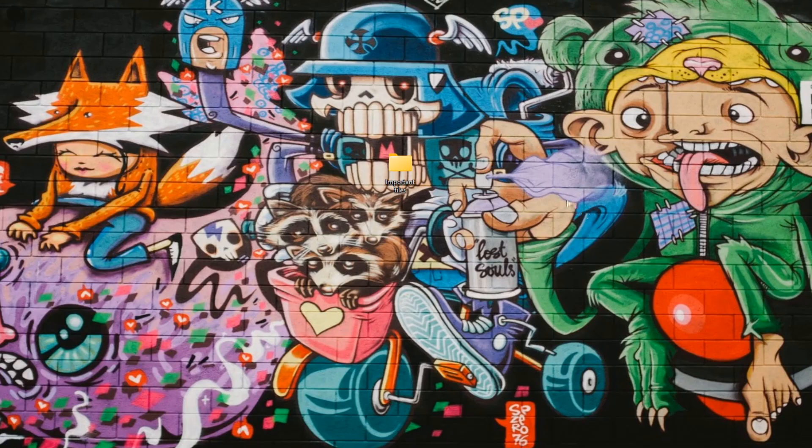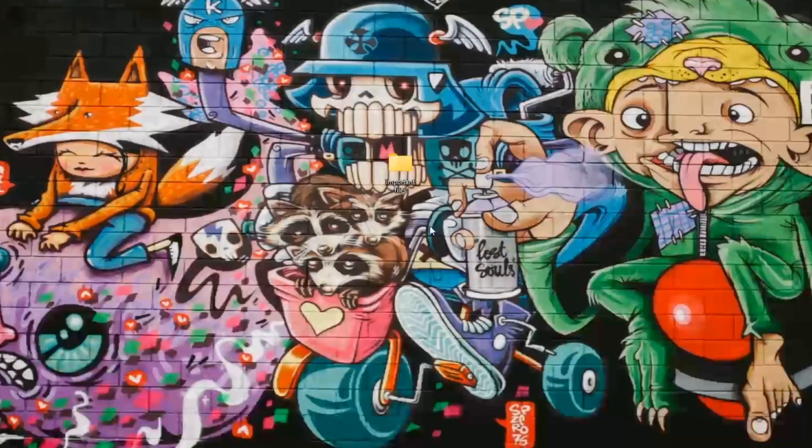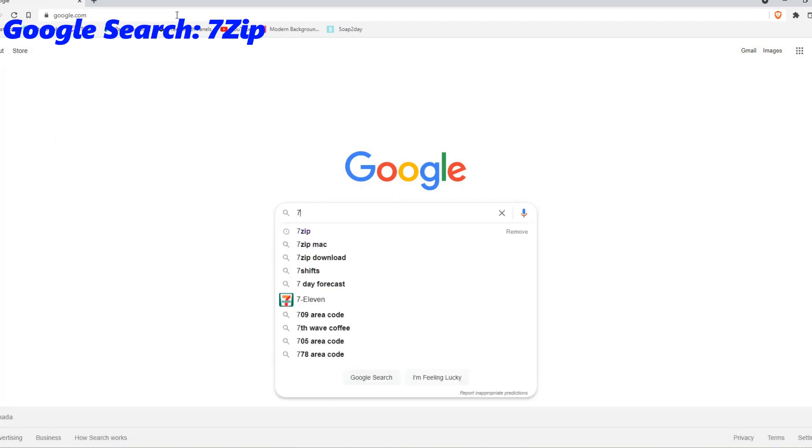Say this folder here on my desktop has all of my super top secret files in it. With how top secret these files are, I really need to make sure these files are secure and only accessible by me. First thing you want to do is Google search for a program called 7-Zip.